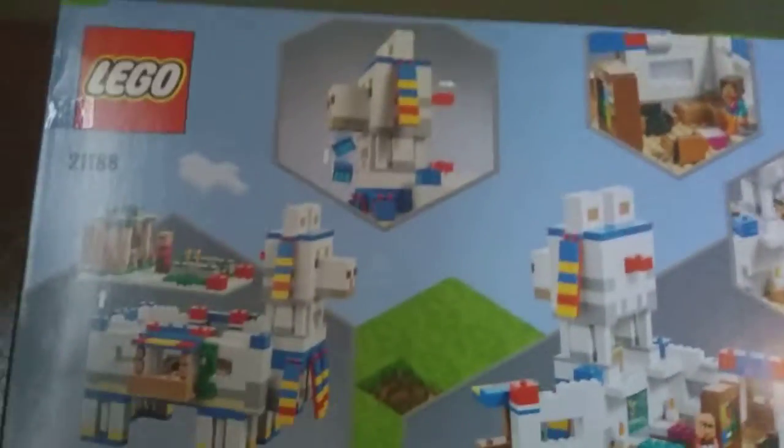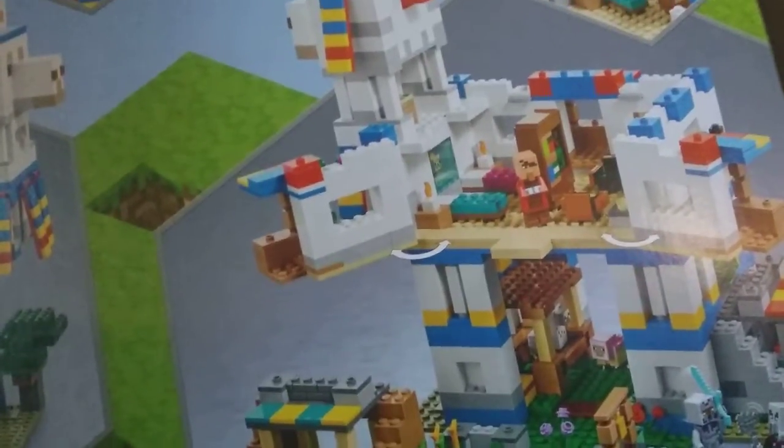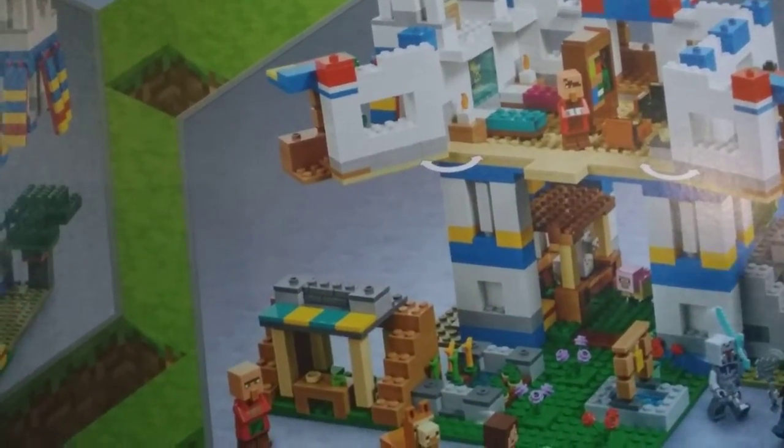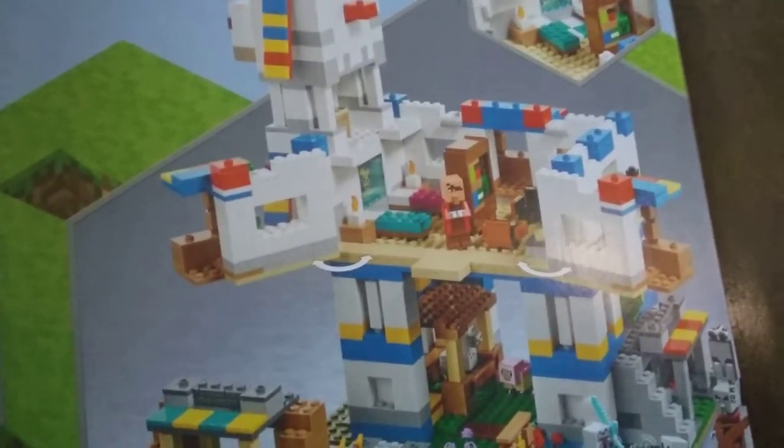Let's flip it to the back of the box. We have even more to see! We can't open this because it's too big and hard to take back. This will be our biggest Minecraft set in the city display. This is my favorite Minecraft set of all time. The Modern Tree House is now in second, and my third favorite is actually the Rabbit Ranch.